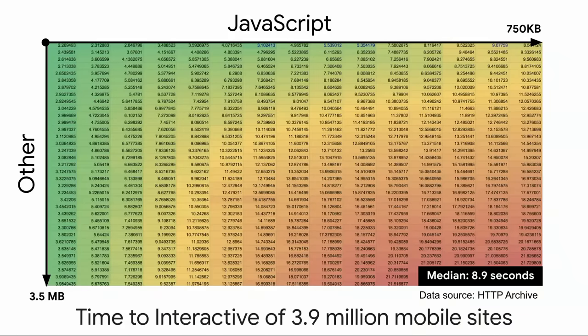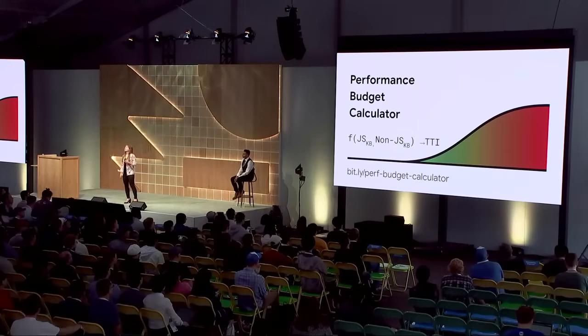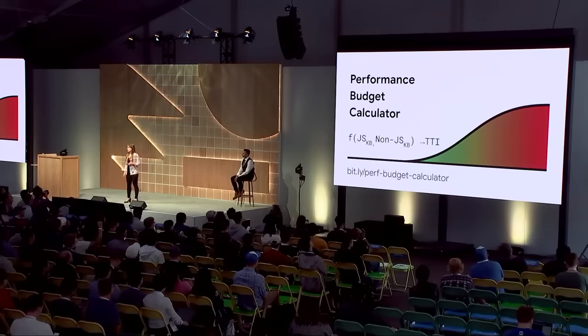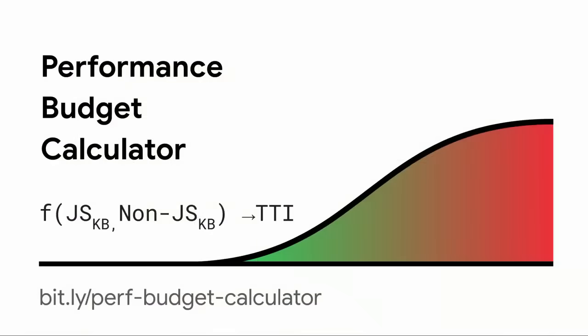Jabong used the current size of their app as the basis for determining budgets, which worked well because their app was already in a good place. But what if your app isn't in a good place? One way to approach this is to look at HTTP Archive data to see what breakdown of resources corresponds to your performance goals. To save you the effort, we're making that information directly available today in what we're calling the Performance Budget Calculator. It allows you to forecast time to interactive based on your resource breakdown and can also generate a budget.json file for you.